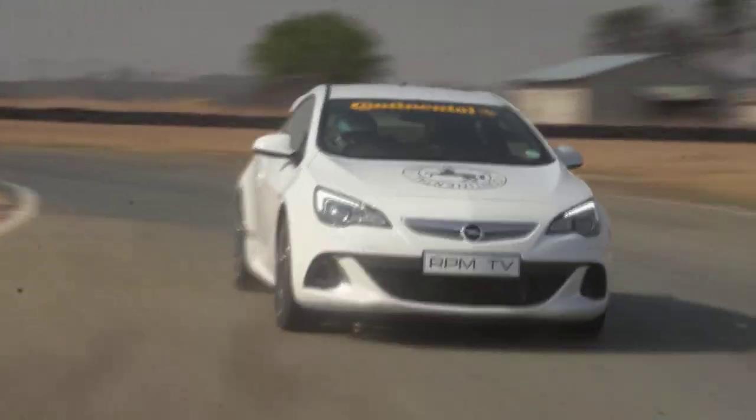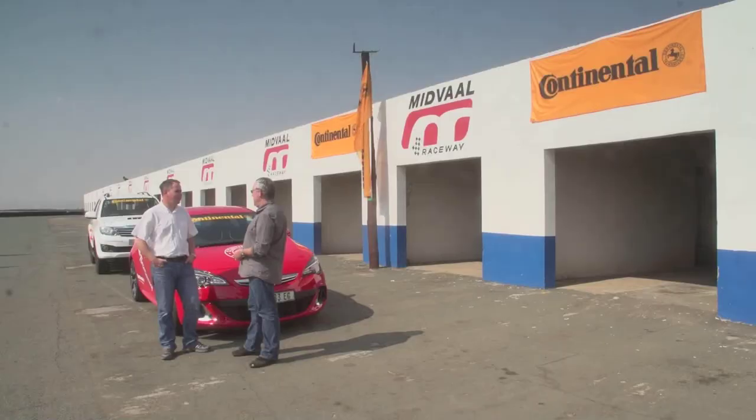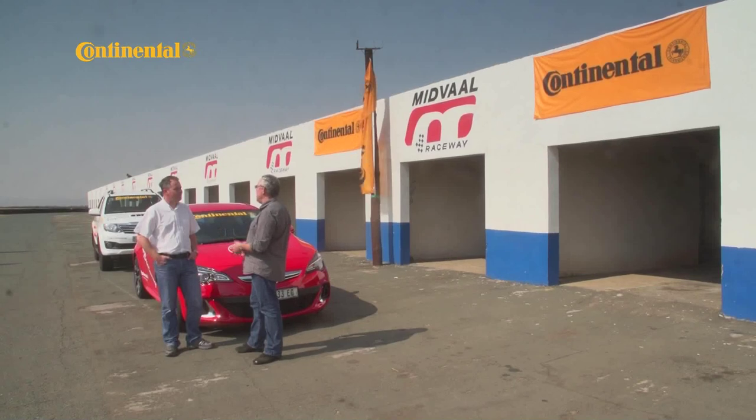Joining us for the test at Midval Raceway is Russell Stewart, Marketing Manager for Continental Tire South Africa. Russell, we spent some time here at Midval evaluating tires, and one of them is a very special and, certainly from a South African point of view, a very new tire. Tell us more about the ForceContact.